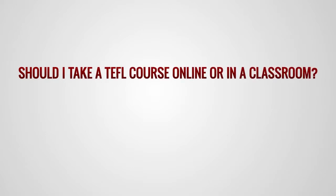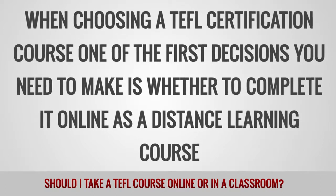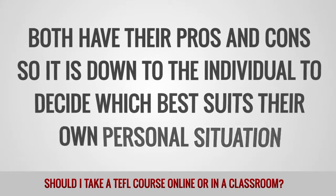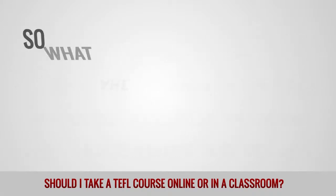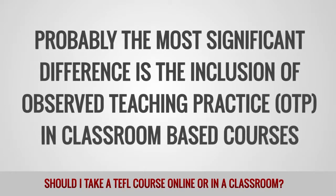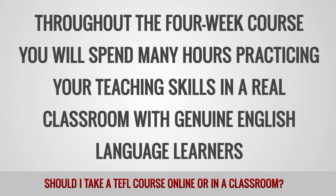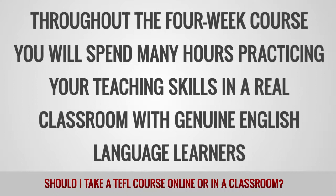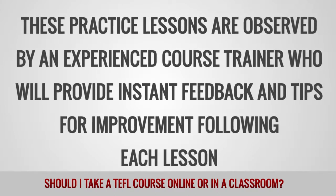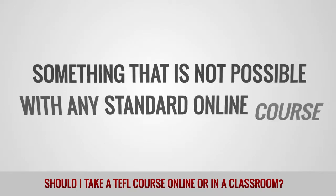Should I take a TEFL course online or in a classroom? When choosing a TEFL certification course, one of the first decisions you need to make is whether to complete it online as a distance learning course or in class by attending a training center. Both have their pros and cons, so it is down to the individual to decide which best suits their own personal situation. Probably the most significant difference is the inclusion of Observed Teaching Practice, or OTP, in classroom-based courses. Throughout the four-week course, you will spend many hours practicing your teaching skills in a real classroom with genuine English language learners. These practice lessons are observed by an experienced course trainer who will provide instant feedback and tips for improvement following each lesson. OTP allows you to hone your teaching skills and gain confidence before you start teaching in your own classroom, something that is not possible with any standard online course.